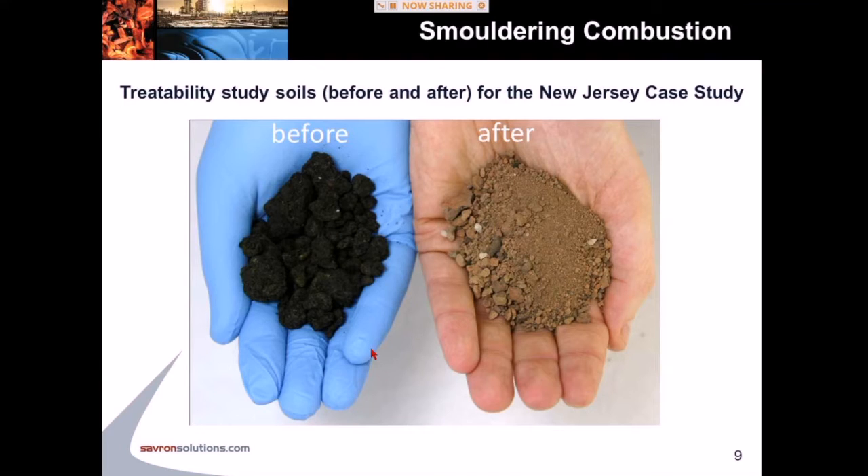This slide shows photographs of what the soils typically look like when they come out of a column. On the left is the material we put into the column, and on the right is a photograph of the soils after treatment. This is an example of the material we're actually treating at full scale in New Jersey. This level of transformation is typical of these types of experiments and also typical of what we see in the field.